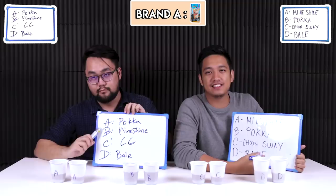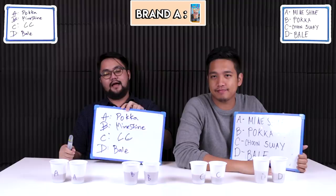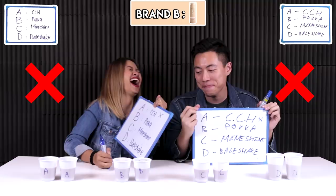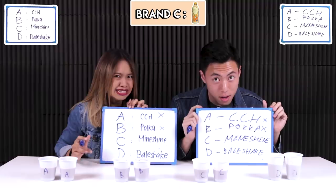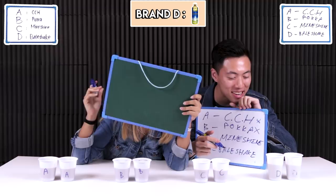Brand A is... Veil Shake! What? Brand B is Sun Tse. Brand C is Poka. Did I get everything wrong? Oh, so I was right — well, half right. I thought this one had a chance of being Poka. But my Mindshine guess was so horrible. How can it be? This is so horrible — maybe from the water source itself. Mindshine... everything wrong!